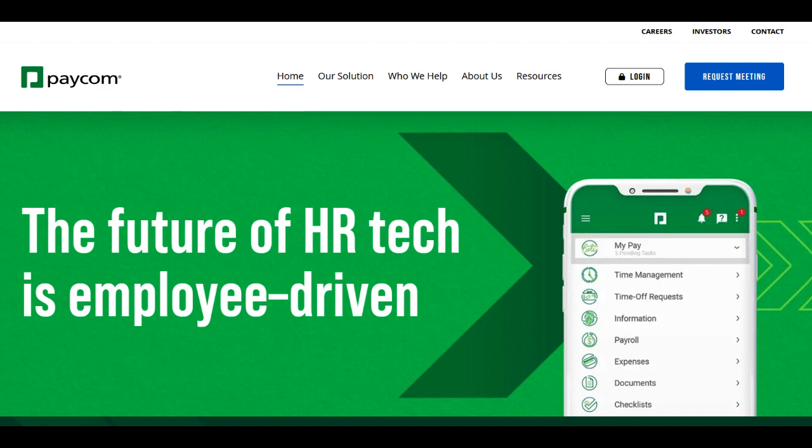In conclusion, Paycom Performance Management emerges as a robust and user-friendly platform with powerful goal-tracking features and insightful analytics. Its intuitive interface and structured performance evaluation tools contribute to a more streamlined and effective performance management process. However, limitations in customization options and pricing considerations should be taken into account when evaluating its suitability for individual organizational requirements. Overall, Paycom Performance Management provides a solid foundation for enhancing employee performance evaluation and fostering continuous growth within the workplace.